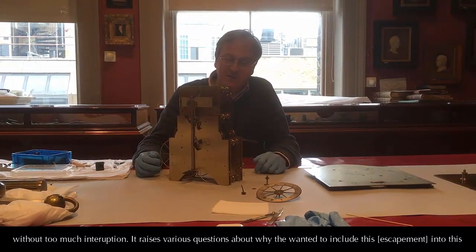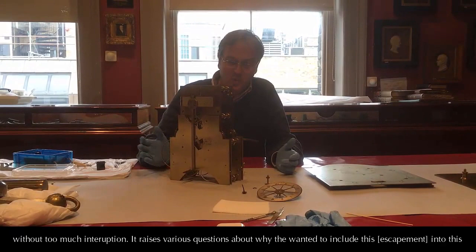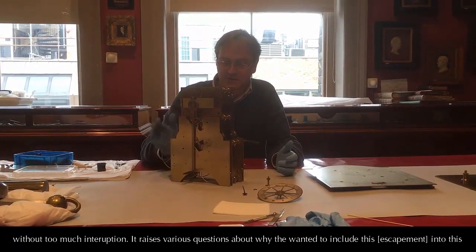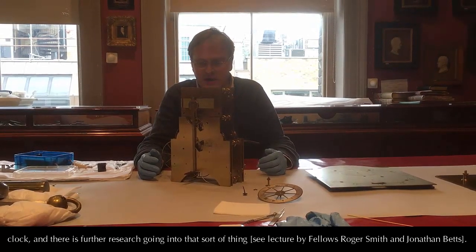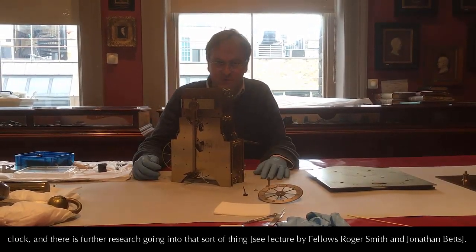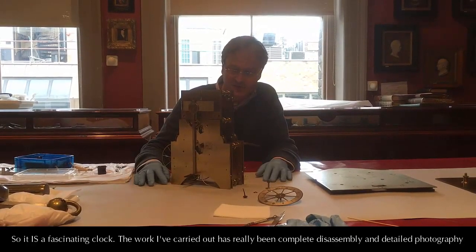It raises various questions about why the Vollamis wanted to include this into the clock, particularly with the escapement, and there's further research going into those sorts of things. So it's a fascinating clock.